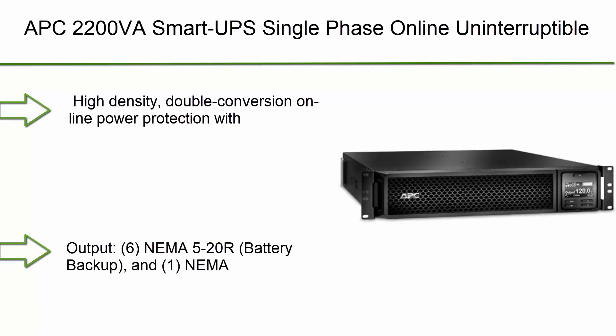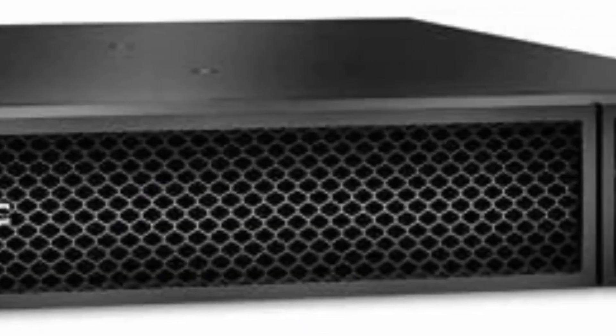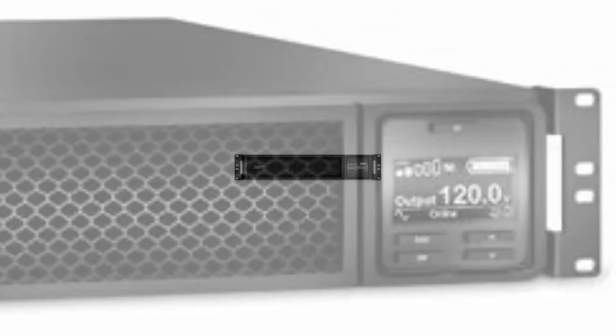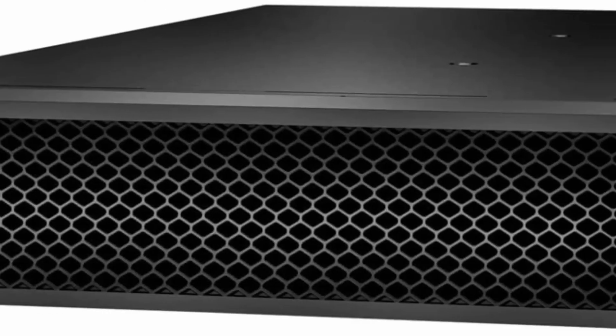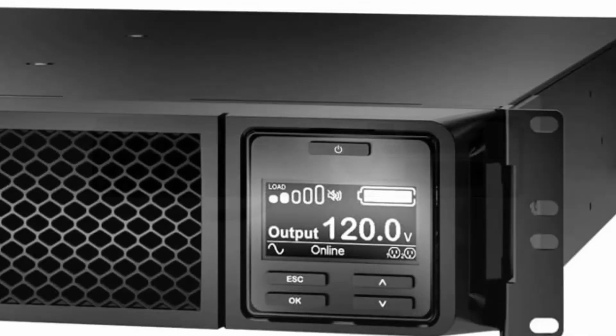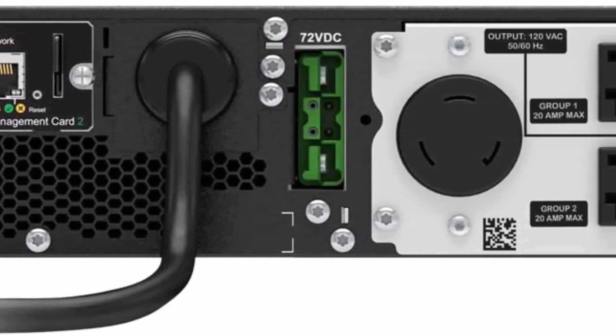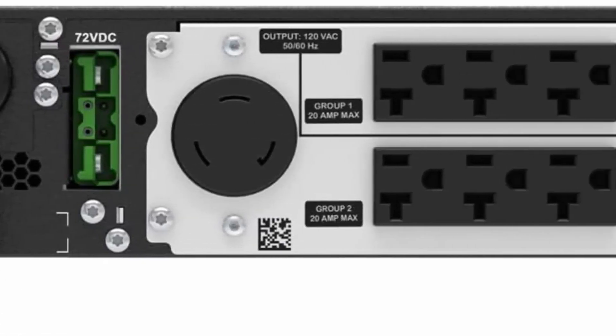Top 1: APC SRT2200RMXLA Smart UPS Single Phase Online Uninterruptible Power Supply, 2200VA, North American Rack Mount UPS with Network Card. High Density Double Conversion Online Power Protection with scalable runtime allows additional runtime to be quickly added as needed. Output: 120V, 6 NEMA 5-20R Battery Backup and 1 NEMA 5-30R Battery Backup. Input: NEMA 5-20P, cord length 6ft.